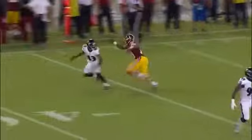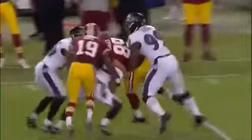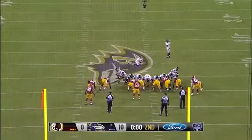Colt McCoy going with trail technique — he's going to have some help over the top, can bide his time, and he knows exactly where he is on the field. From 59 yards on the final play of the first half.